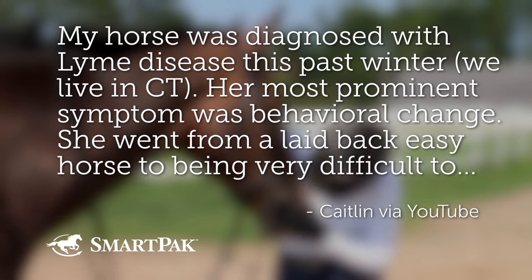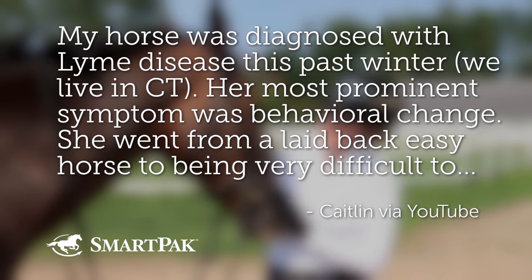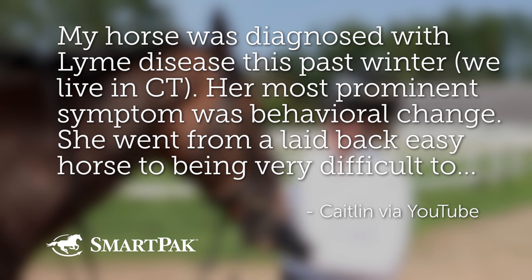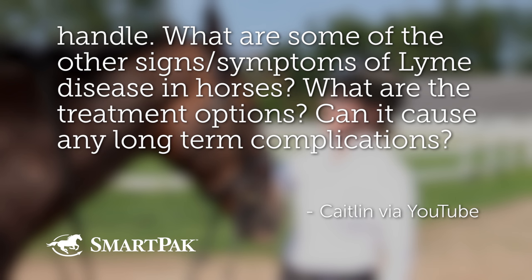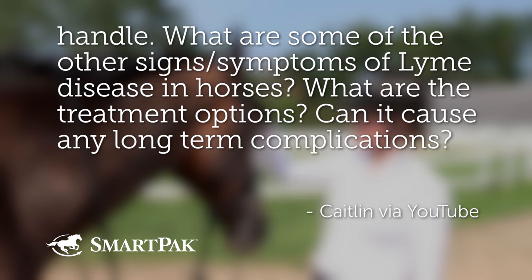Our next question is from Caitlin, submitted via YouTube. Caitlin's horse was diagnosed with Lyme disease this past winter — she lives in Connecticut. Her horse's most prominent symptom was behavioral change, going from a laid-back, easy horse to being very difficult to handle. She's wondering about other signs and symptoms of Lyme disease in horses, treatment options, and potential long-term complications.